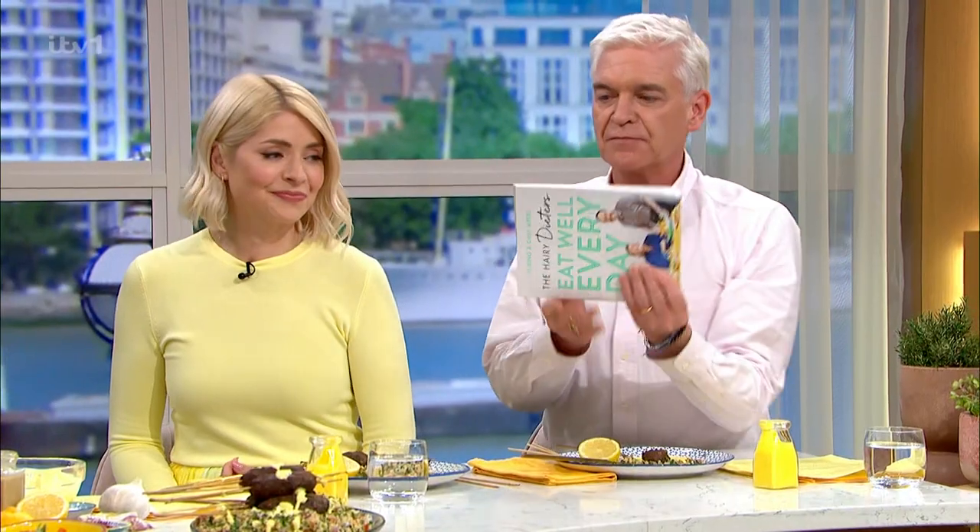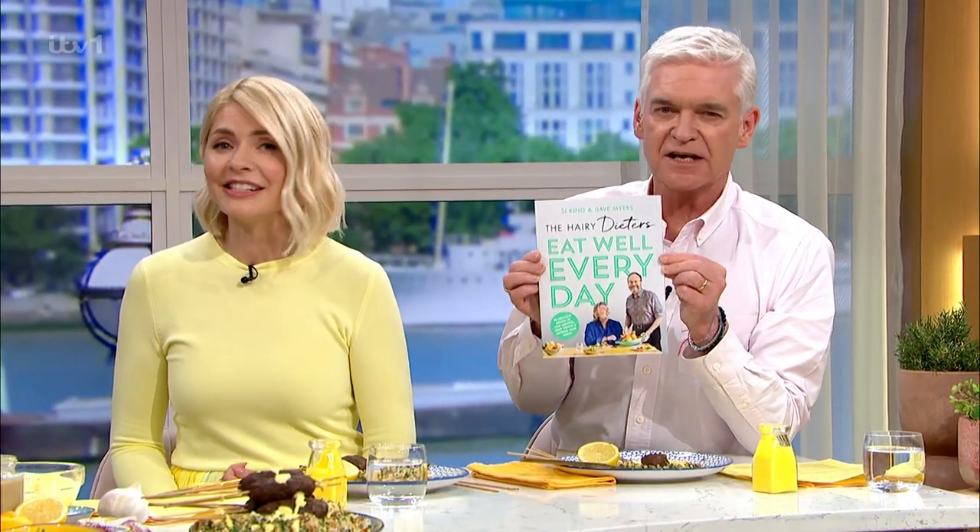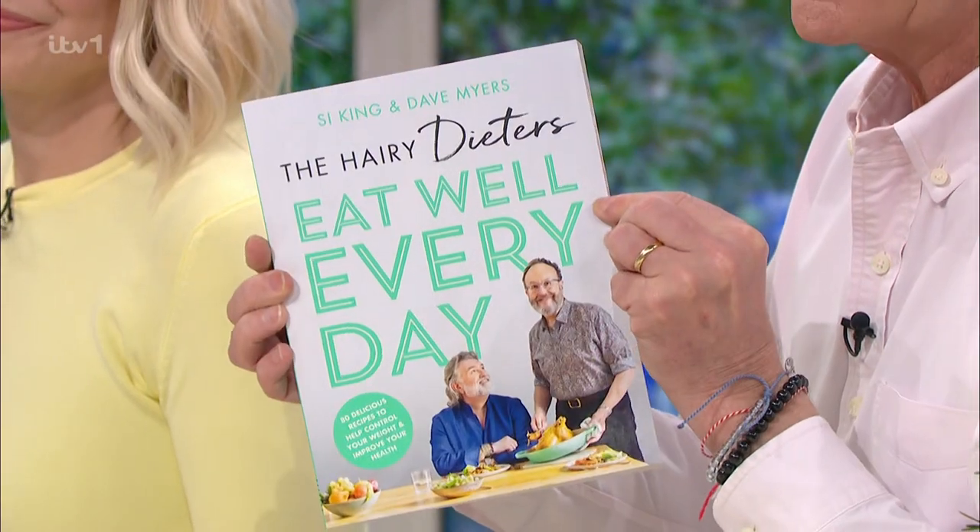Thank you both. Lovely to see you both. For details of today's recipe and more delicious ideas from our chefs, download the free This Morning app.